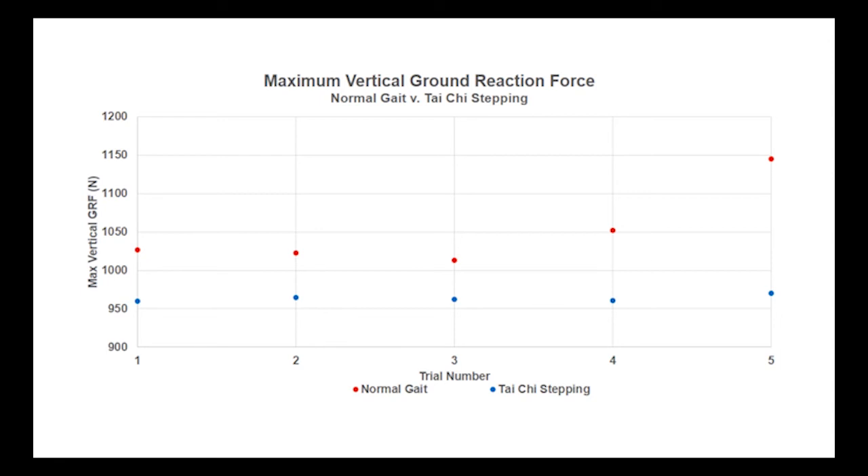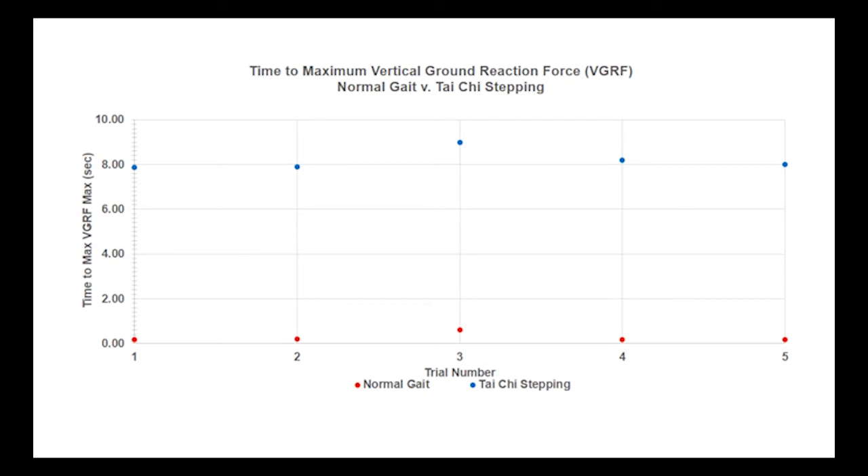Now it gets really interesting when we look at time to maximum vertical ground reaction force. The trial number is along the horizontal axis and time in seconds along the vertical axis, normal gait in red, Tai Chi stepping in blue. Normal gait consistently reached its maximum vertical ground reaction force in about a quarter of a second — and recall, the amount of force was higher than in Tai Chi stepping. But consistently, all that force went into the leg in about a quarter of a second. Here's the big contrast: the maximum vertical ground reaction force in Tai Chi stepping was consistently reached in over eight seconds — a much slower application of a somewhat lower force into the leg.